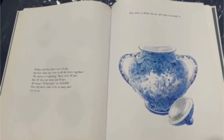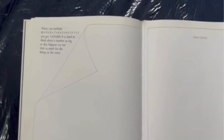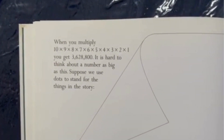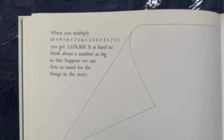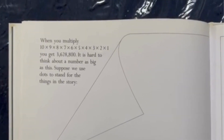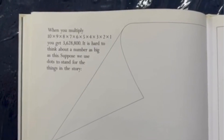This story is about one jar and what was inside it. When you multiply ten times nine times eight times seven times six times five times four times three times two times one, you get three million six hundred twenty-eight thousand eight hundred. It is hard to think about a number as big as this. Suppose we use dots to stand for the things in the story. Inside the mysterious jar in the story, there were some things arranged in an ordered mathematical pattern.